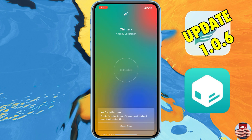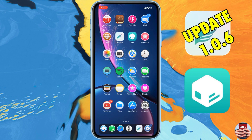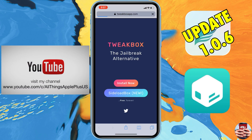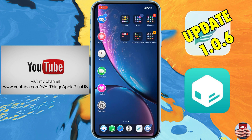We're updating from 1.0, 1.0.2, or anything below, all the way up to 1.0.6. This update to the Chimera jailbreak is very necessary — it adds more stabilization and more features to your device that may have been hindered in the past.